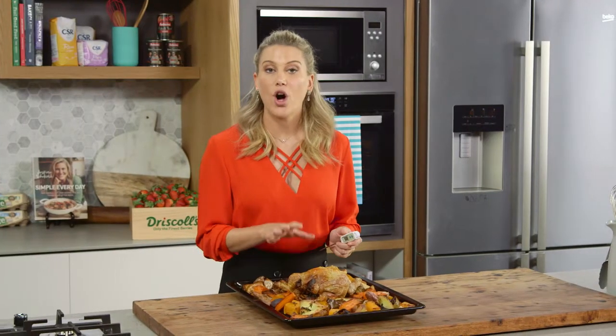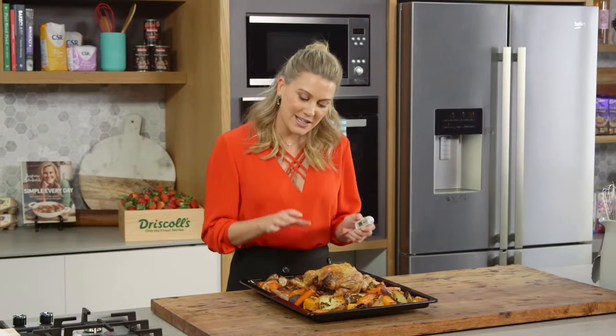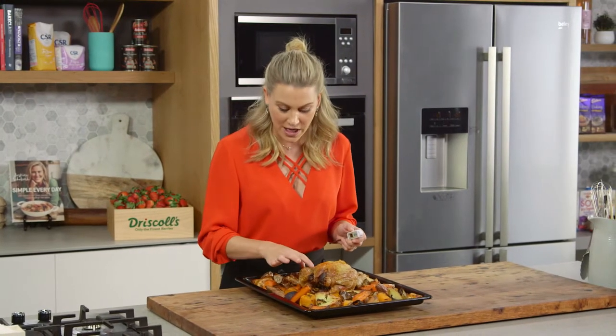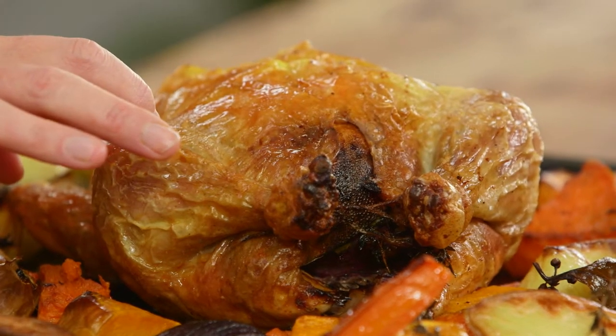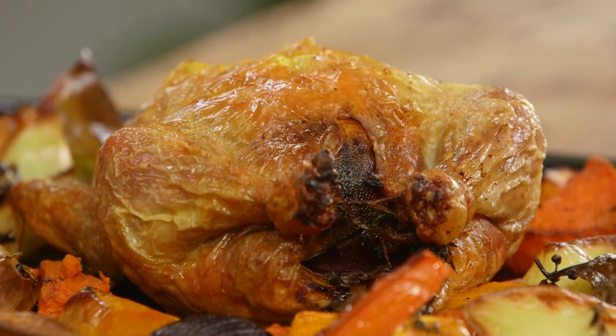The internal temperature of a whole cooked chicken should be at least 74 degrees Celsius. You can see this by looking at the juices when you cut through the thickest part of the chicken. If the juices run clear, then you know it's cooked. If it's a little bit pink, it needs a little bit longer.